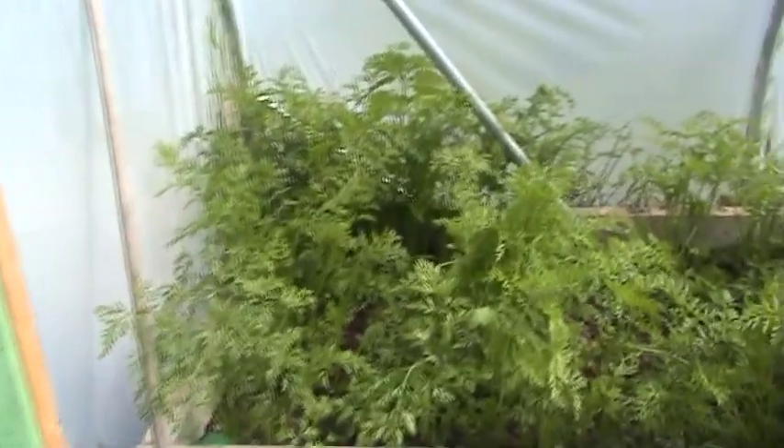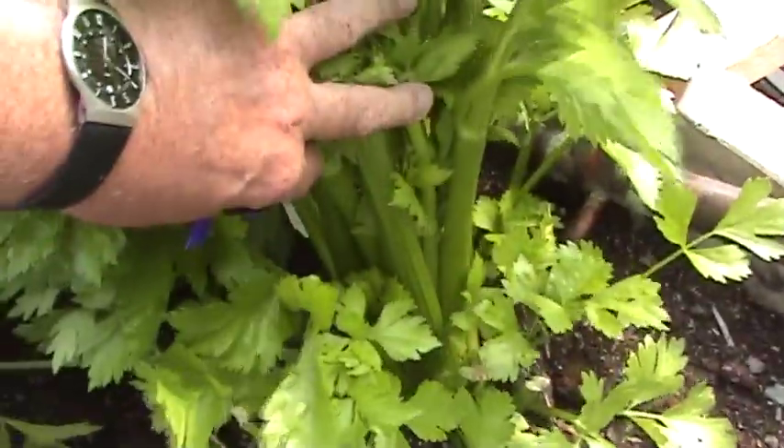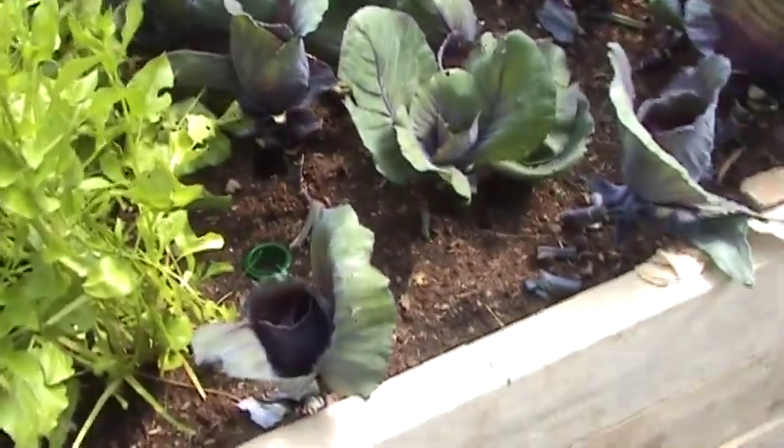Our carrots are all doing quite well. This is very new — it's only been down there about a week or so. Celery is very good and we're really enjoying it. Red cabbage never really took off all that great. I don't know why — the heads never became big like you would expect them to.